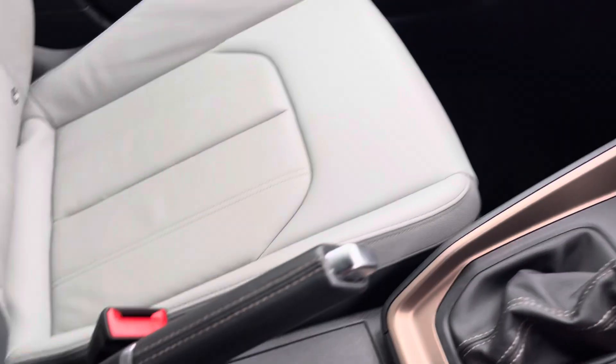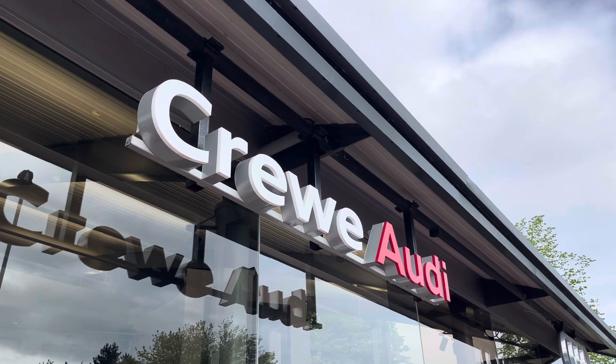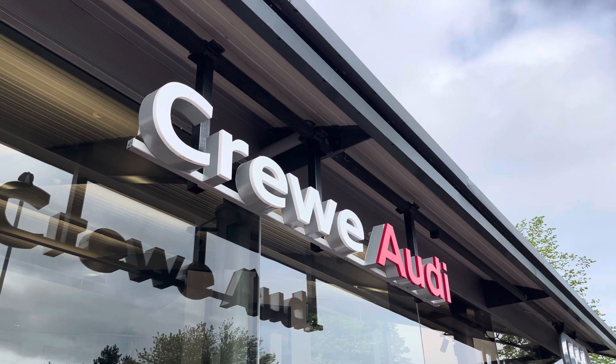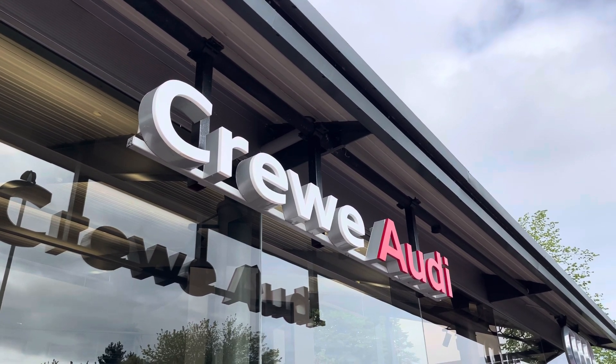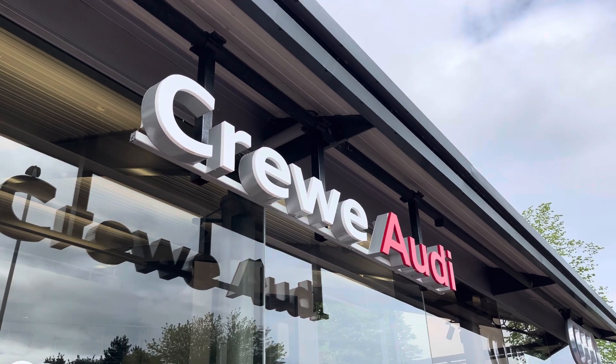We also have the automatic gearbox, the manual handbrake and two cup holders. This vehicle comes with a minimum of 12 months warranty and a minimum of 12 months roadside assistance. For more information call us today on 01270 507070 or enquire online now.